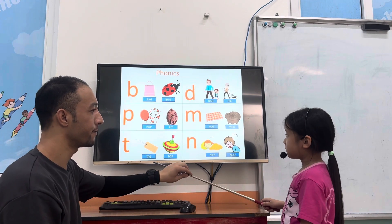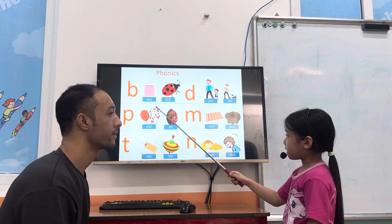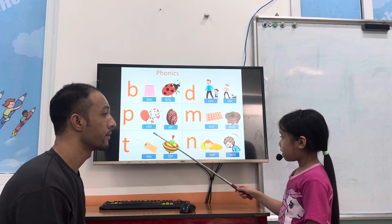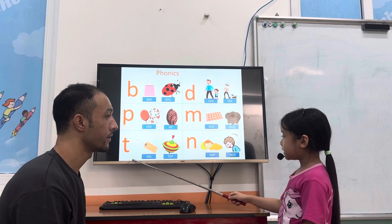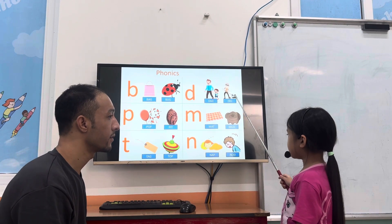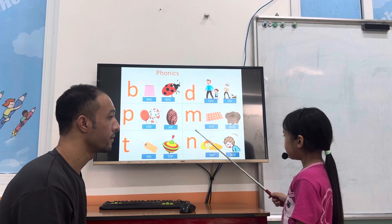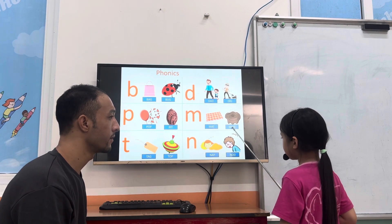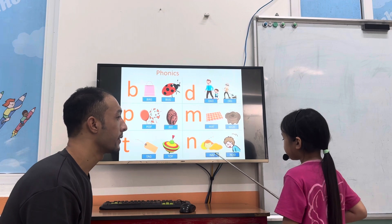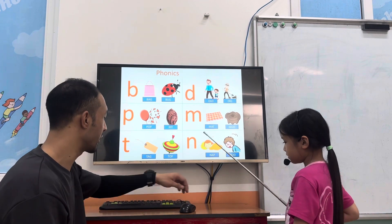Now tell me the sounds. B. People. Power. D. M. Good. Good.